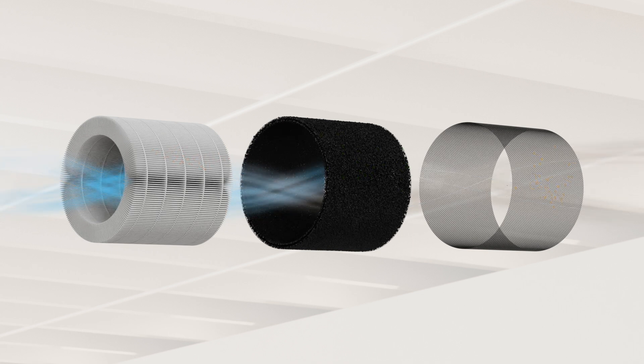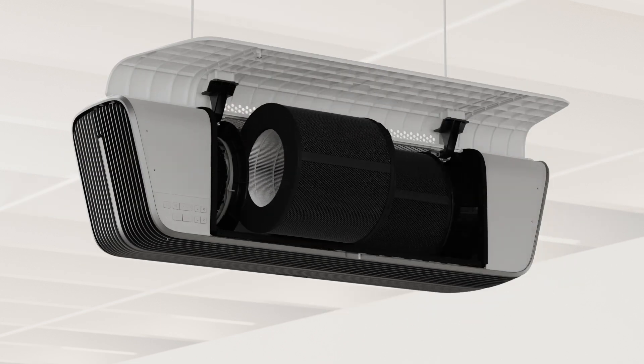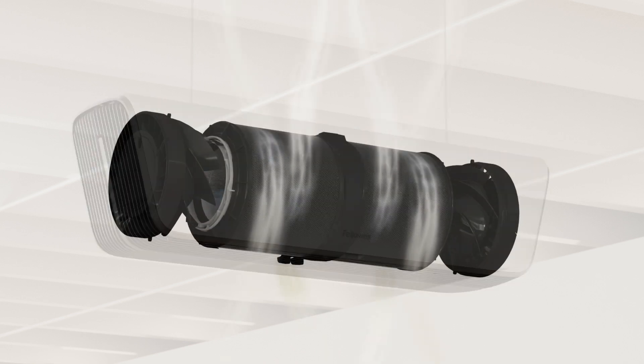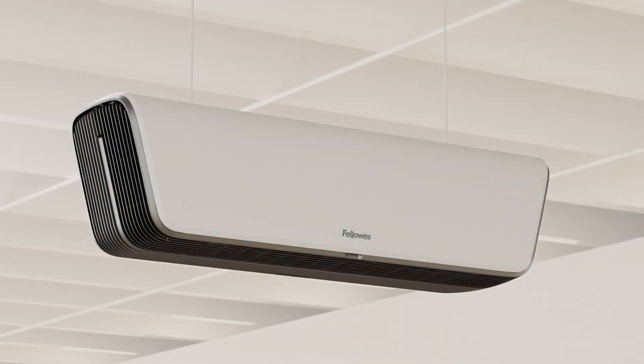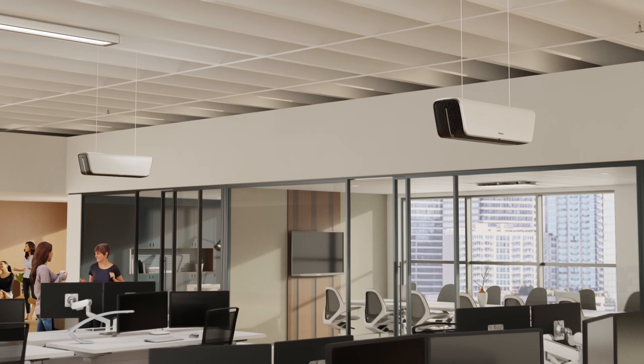This includes bacteria, viruses and wildfire smoke. Array's innovative motor features our patent-pending 360-degree filtered intake and mixed-flow fan technology, resulting in maximum airflow and quieter operation, delivering clean air faster and more efficiently to create positive, health-focused environments for all.